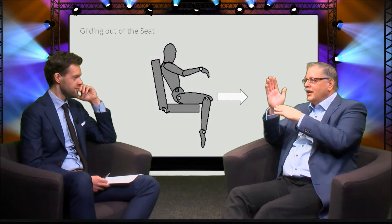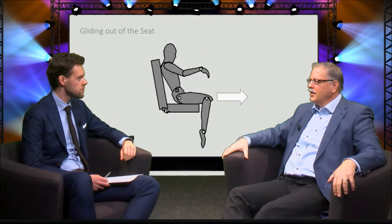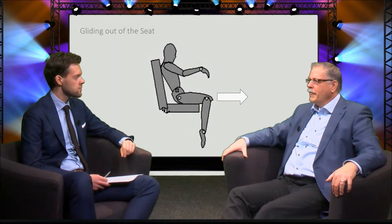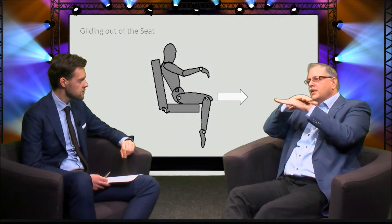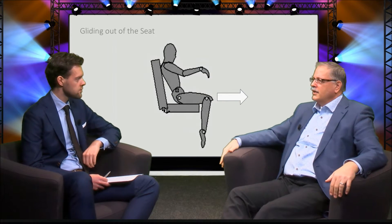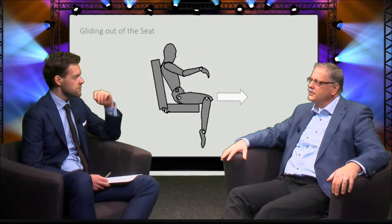So then we have the backrest, and we can calculate — if you know the angle of the backrest, you can calculate what the ideal position of the seat pan is. That's done by a shear force model of Goossens and Snyders, who published that. For comfort, if the backrest goes backwards, you glide out of your seat — and you don't want that. This model calculates which seat pan angle corresponds to which backrest angle. So that's maybe the first thing to start with when designing a seat.